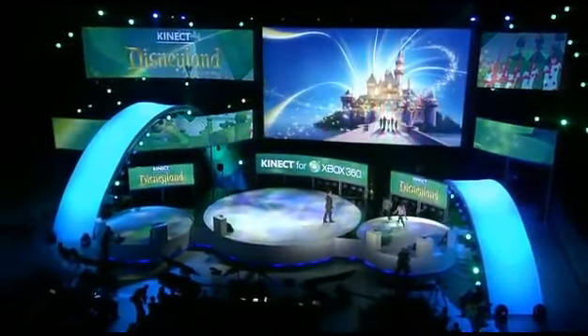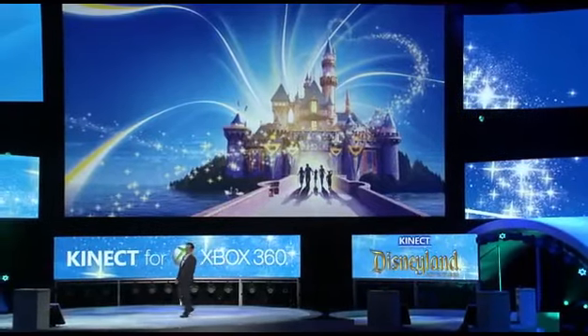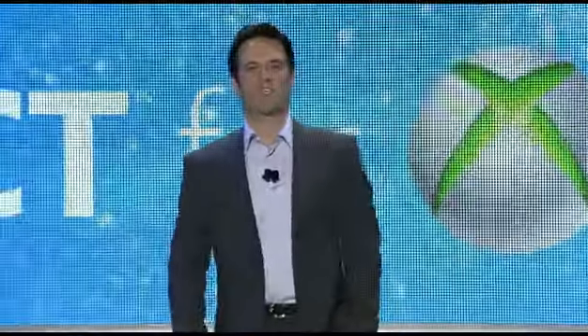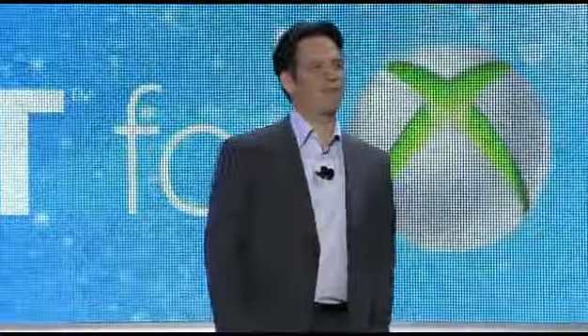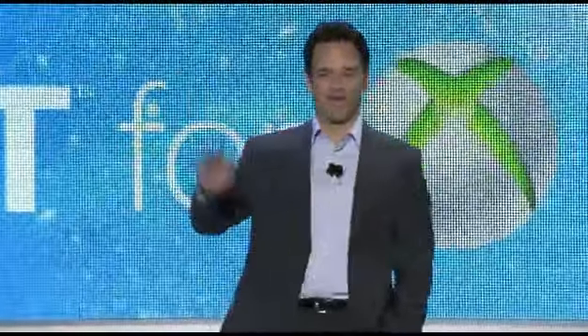Thanks, guys. Kinect Disneyland Adventures — the entire Disneyland experience will be available in your home this holiday, exclusively for Kinect on Xbox 360. Thank you.